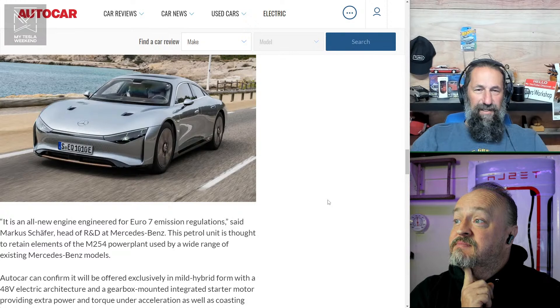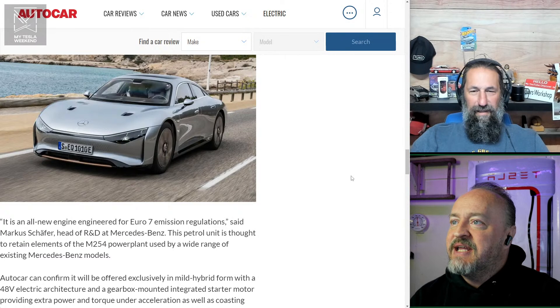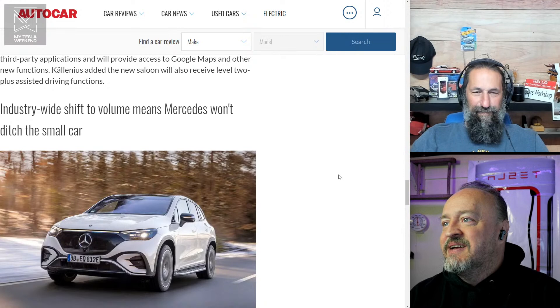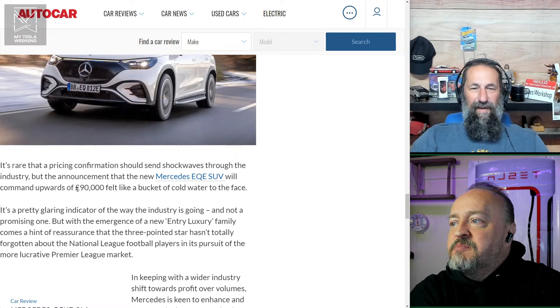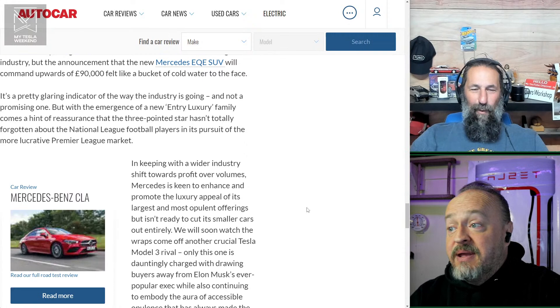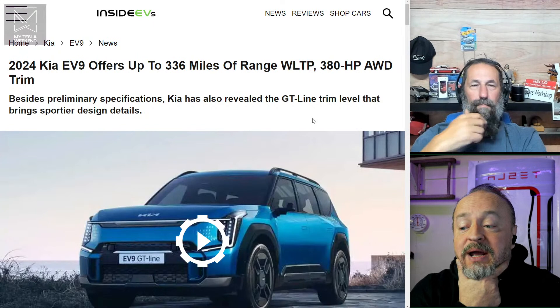Looking at another prototype shown — it's not a CLA, and it looks like a Mercedes-Fisker hybrid. The EQE SUV will be upwards of 90,000 pounds — or euros. That's going to challenge the Hummer, maybe in weight too.